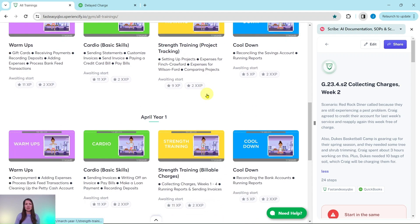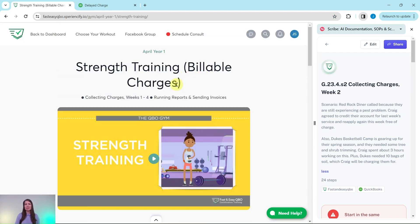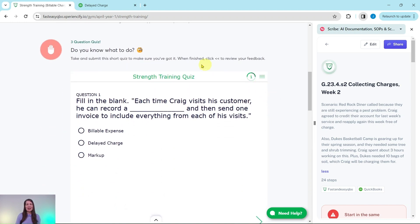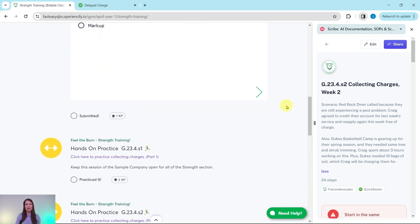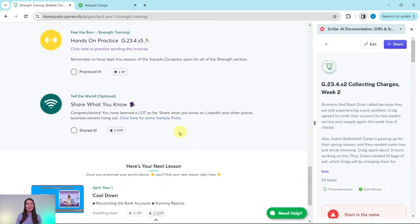Our exercise today comes from our April Year One Strength Training section, where we really focus on billable charges. At the top is an animated video to give you an understanding of what you, the bookkeeper, will be doing for your client Craig this month. Below that is an interactive quiz that relates to the video, and below that are all of the exercises in this section.